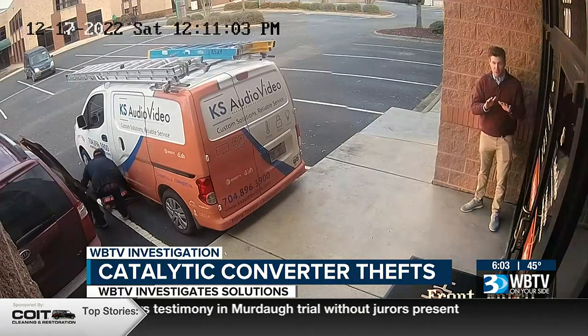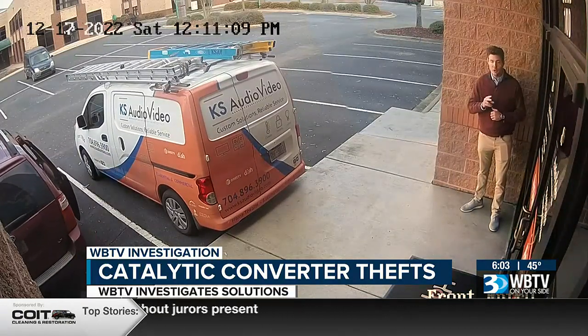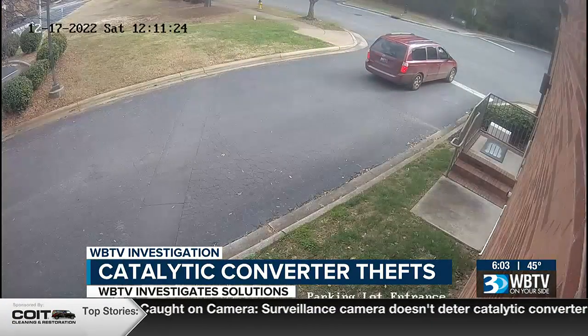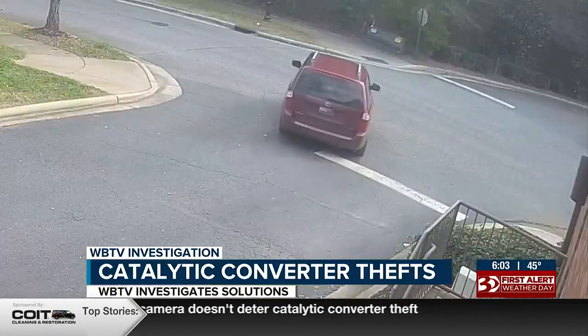That's not all, because this truck actually has two catalytic converters, and the second one goes out right there. In less than four minutes, the van is pulling away, and the crew has stolen two catalytic converters. Cornelius police tell WBTV they are working on officially charging a possible suspect for this case, but no charges have been filed yet.